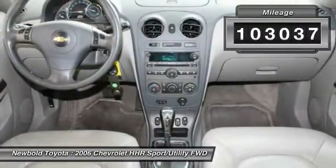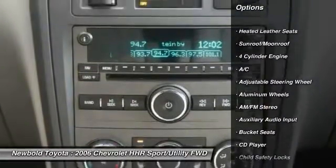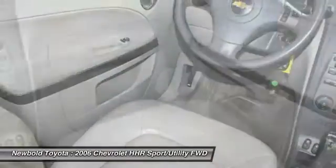Here are some of this vehicle's great options: keyless entry, heated seats, power steering, adjustable steering wheel, driver airbag, cruise control, aluminum wheels, floor mats, rear defrost, FWD.